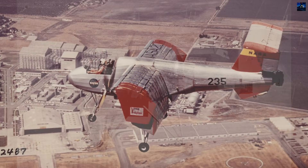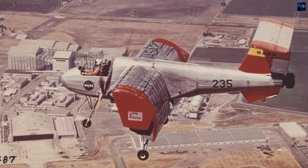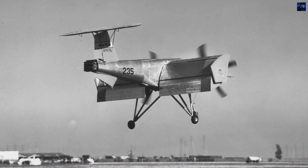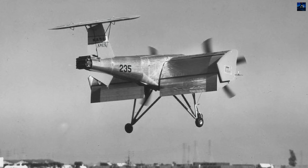NASA assumed control in 1960, continuing evaluations until 1961. Testing revealed optimal performance at 20 to 25 knots, 37 to 46 kilometers per hour, achieving takeoff runs of merely 9 to 10 meters.